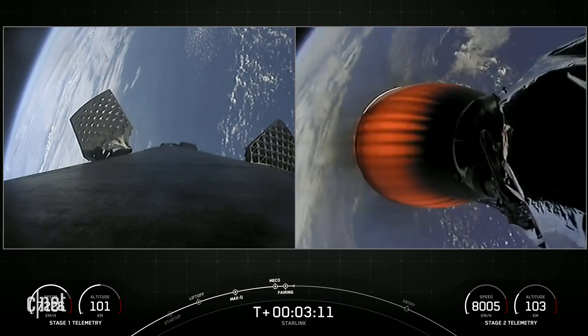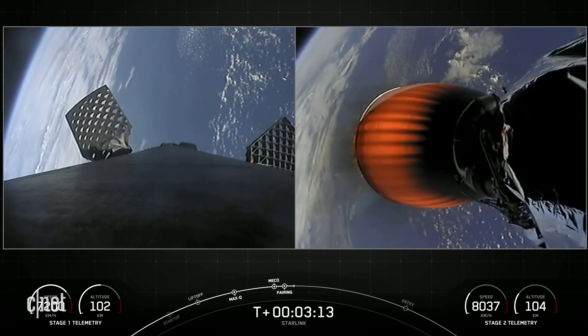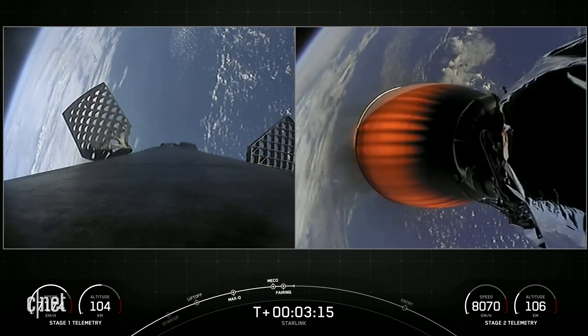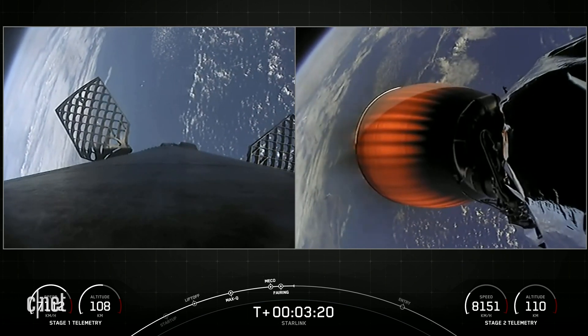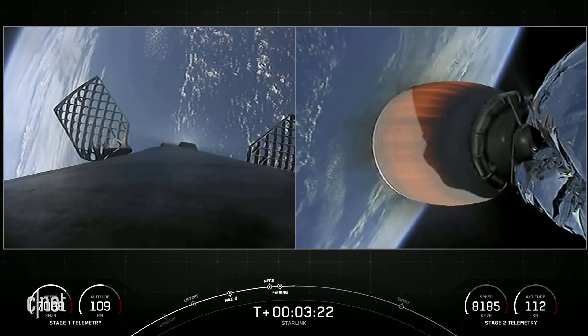SpaceX has reflown Falcon fairings since 2019, but the fairings flying on today's mission are brand new, and we will be attempting to recover them on our recovery vessel, Doug, for a future mission.